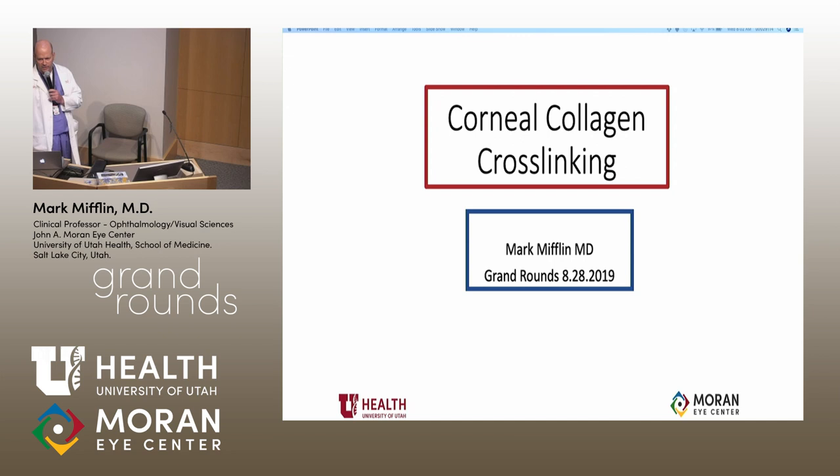We're going to start, even though people are getting their food — I have to get surgery, so. I'm going to give you an update on collagen crosslinking. I actually spoke about this about two years ago in Grand Rounds. Cornea collagen crosslinking was approved in the U.S. by the FDA about two and a half to three years ago, and it's ramped up slowly in terms of payer reimbursement. The volume of procedures done in the U.S. has really skyrocketed in the last year, also in our clinical practice here at Moran.